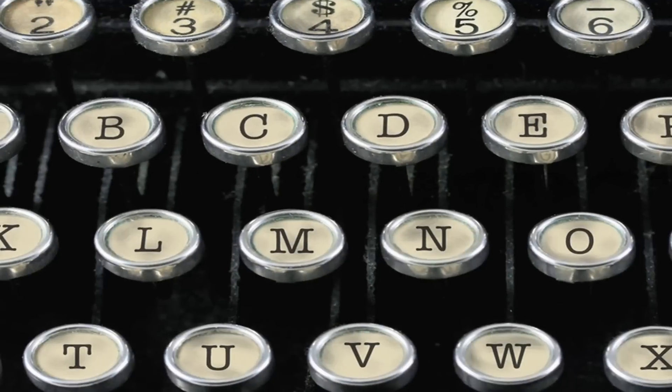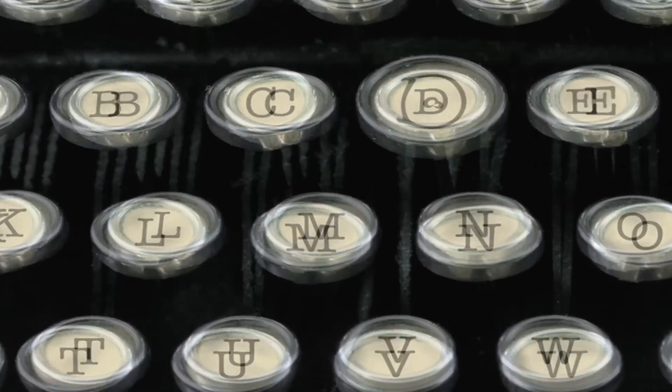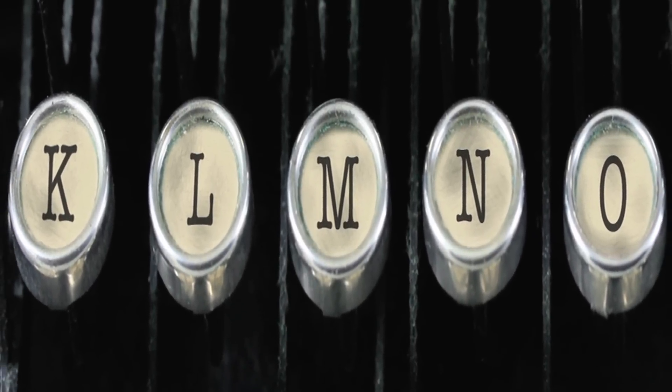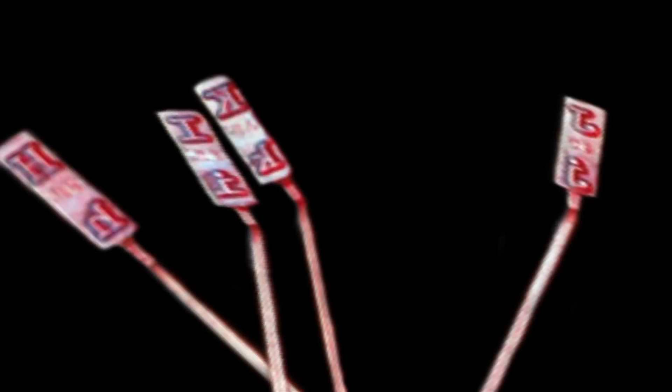But there's a problem. The keys on the typewriter are in alphabetical order. This places several common letters close together, and the little typewriter hammers are colliding and jamming. What does he do?